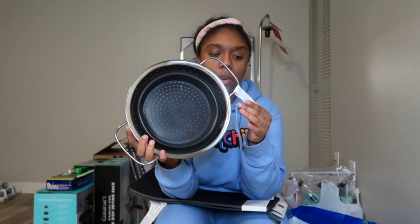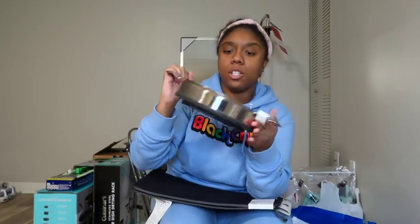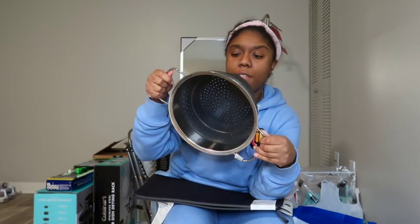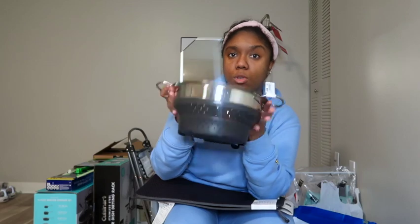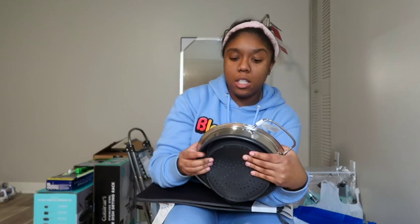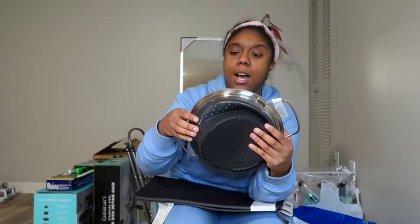The last two things from IKEA: first is this strainer which I was obsessed with because it collapses! It just saves so much space. It pops open so you can rinse fruit or strain noodles — anything like that. It's silicone on the bottom so it's easy to store and clean. Super creative and perfect if you have a smaller kitchen.